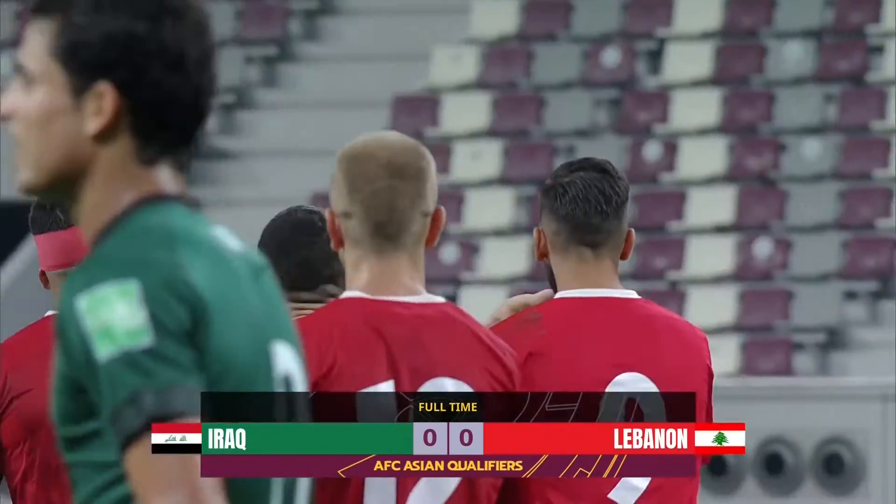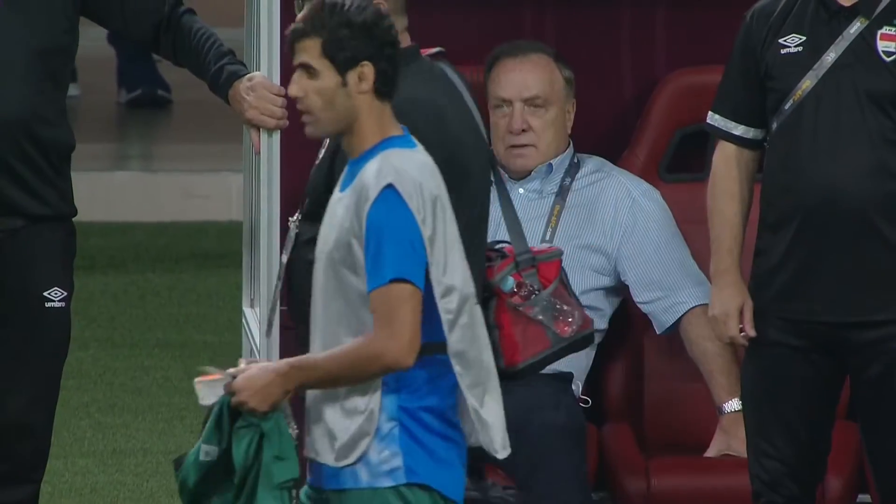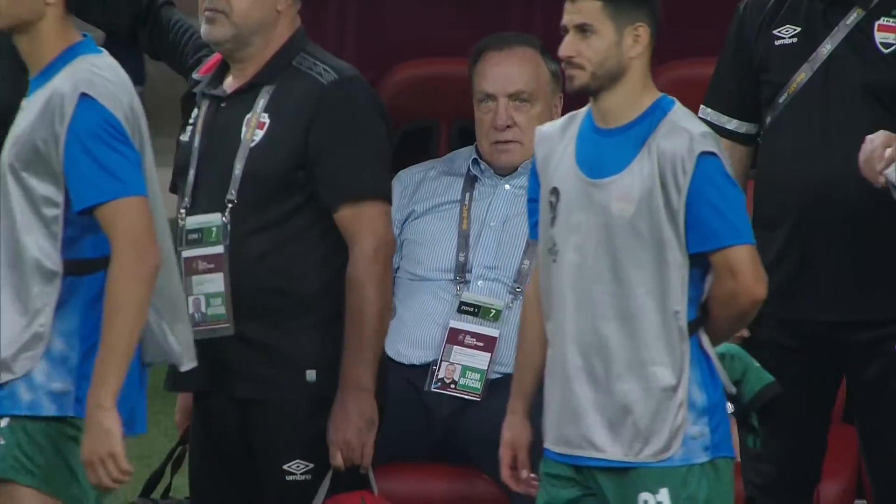Coach Ivan Hasek watching on. Full-time and no breakthrough. Tic Advocat won't be satisfied either. In all honesty, it's a result that doesn't do either team any favors. Iraq nil, Lebanon nil — it's finished in Group A.